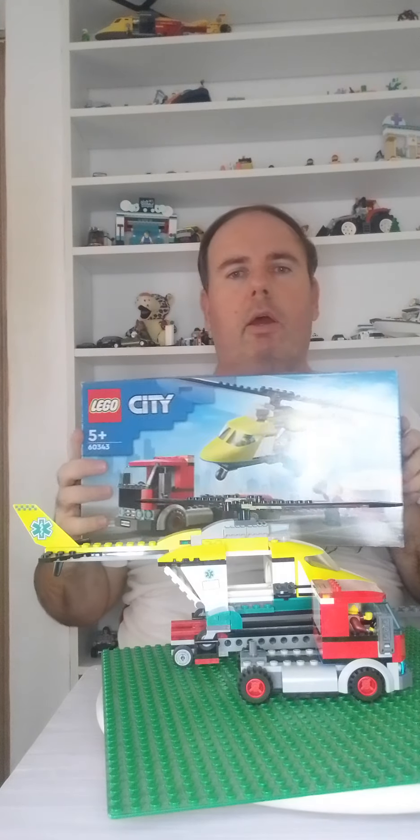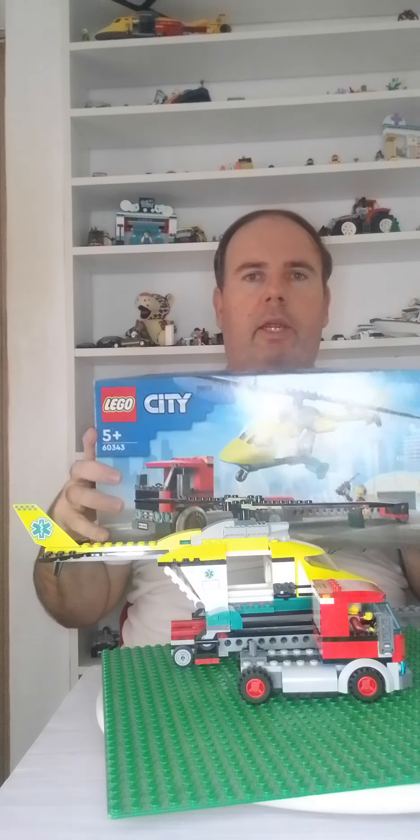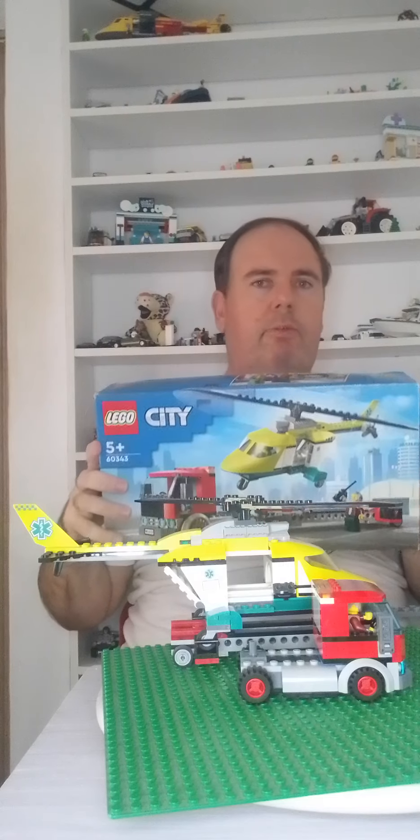Welcome to my channel. Today I'm doing a Lego review of the Lego City Rescue Helicopter Transport Set 60343 from 2022 to 2023.